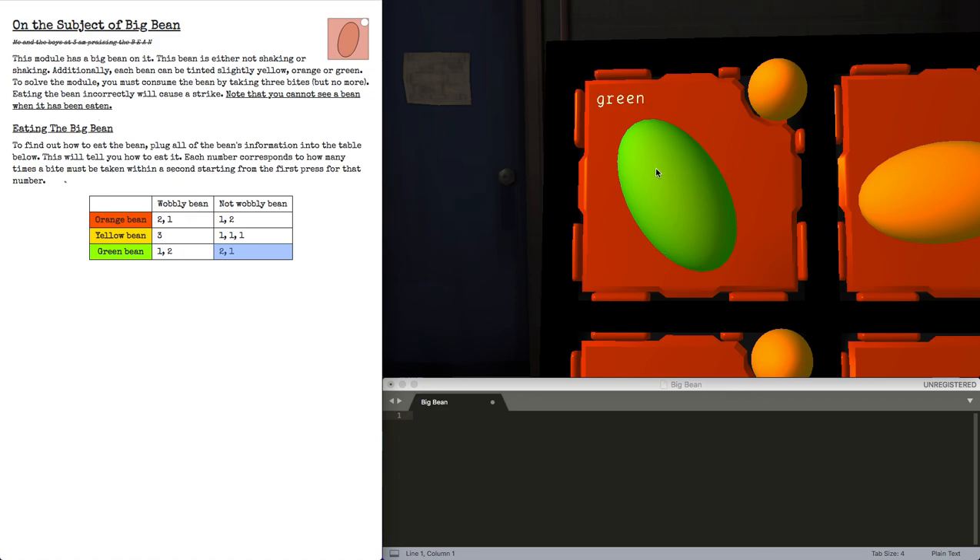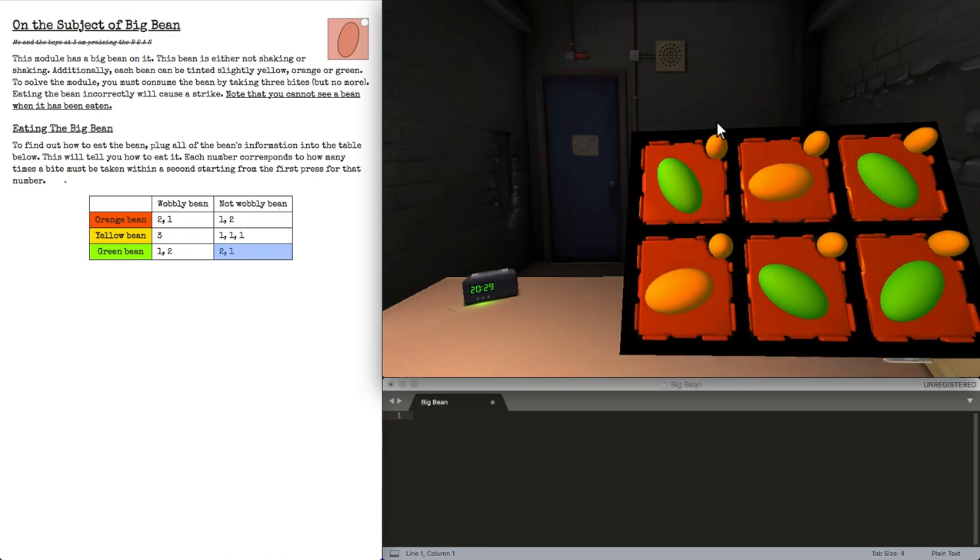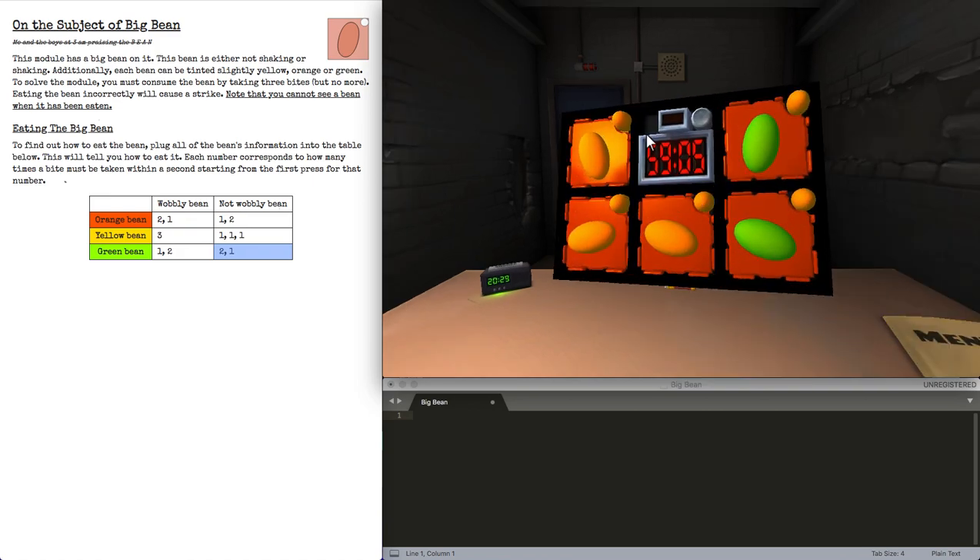Because the bean is green and not wobbly, we need to take two bites and then one bite. Each number corresponds to how many times a bite must be taken within a second, starting from the first press for that number. It's a little confusing, but what it means is that when you press this the first time, you need to press the second press for the two within a second of when you press the first press. This is irrelevant from timer ticks, mind you.